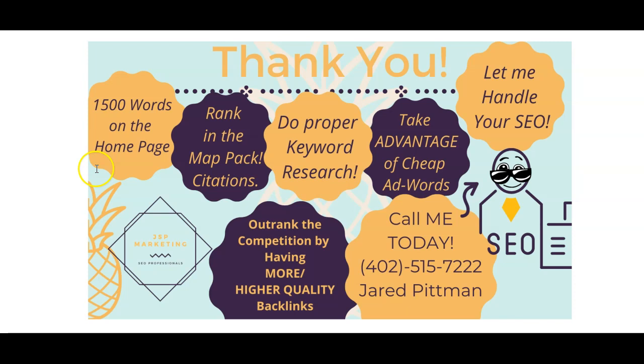Quick recap: get 1,500 words on the home page to rank in the map pack; build out those citations; do proper keyword research so you're getting found for the right keywords; take advantage of ad word opportunities whether they're cheap or there's nobody there; outrank websites by building backlink profiles to both the home page and the back pages; and make sure the website is fully optimized — tags, meta links, all named properly. If you don't want to deal with this, give me a call. My name is Jared, 402-515-7222. Thank you.